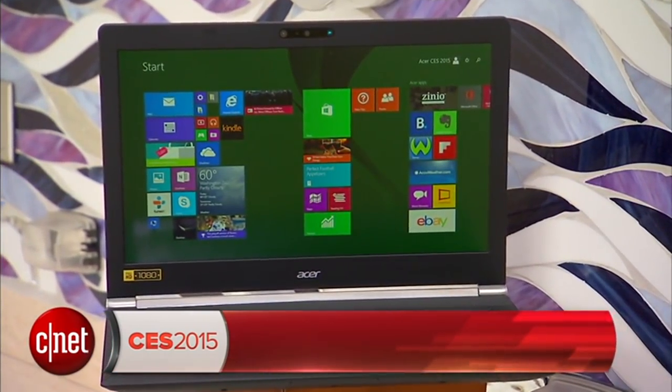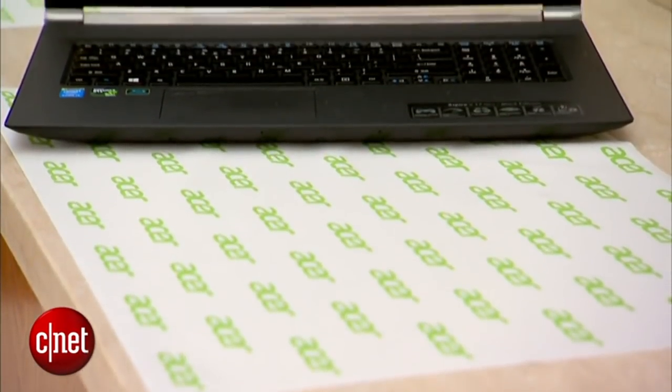Acer has some new ways to control games and multimedia. I'm Dan Ackerman at CES 2015 and this is the Acer Aspire V Nitro 17, a new addition to the Nitro line of gaming laptops from Acer.